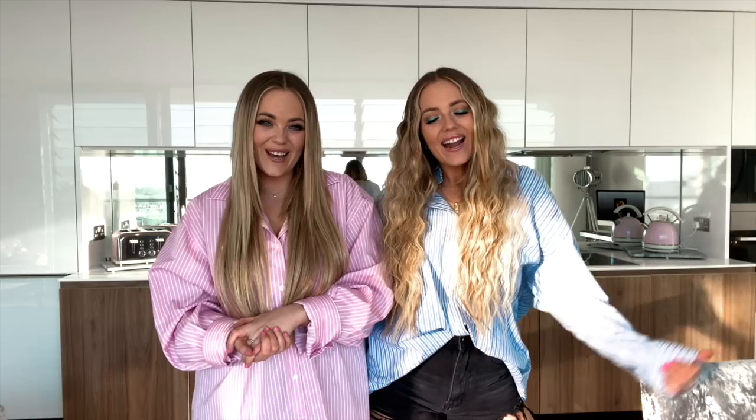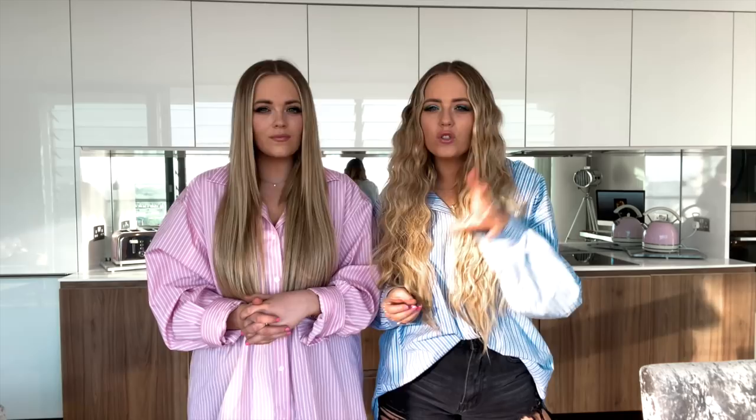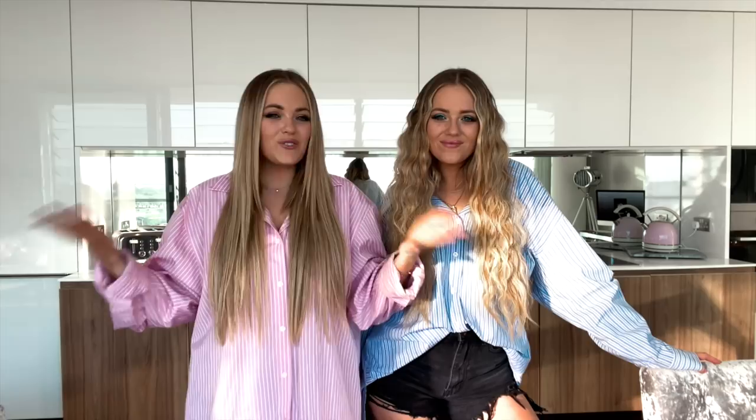This is our finished apartment tour — we hope you guys enjoyed it! If you want more videos like this, click the thumbs up button. If you want more in-depth videos — whether that's wardrobe tours, bedroom tours, what's in our drawers, jewellery collections, or makeup collections — do let us know. As we said at the beginning, we may be moving again this year, so if you want to see more moving vlogs and an updated apartment tour, let us know and we'll see you in our next video — bye!